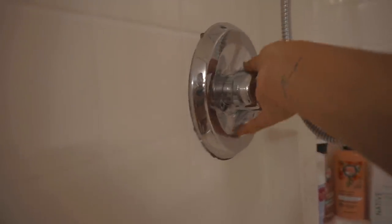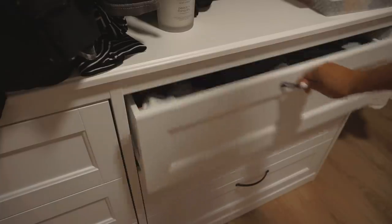For today I actually decided that I was only going to be washing my body. I typically only wash my hair once a week, so for today we're only doing a body wash.